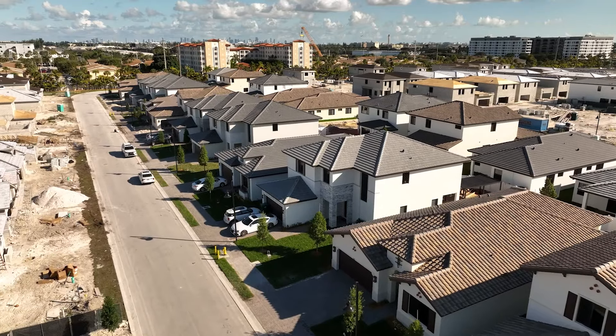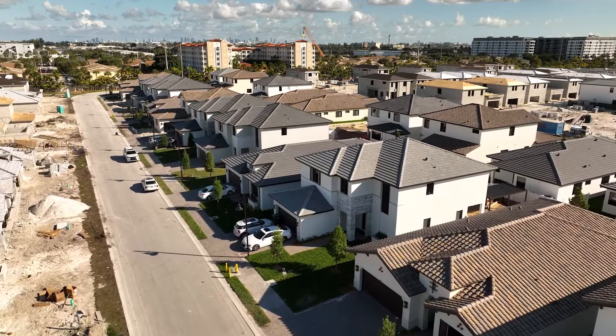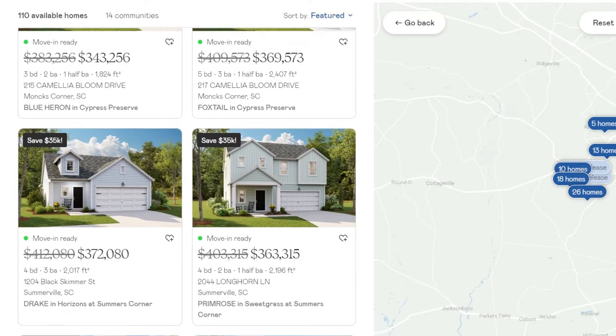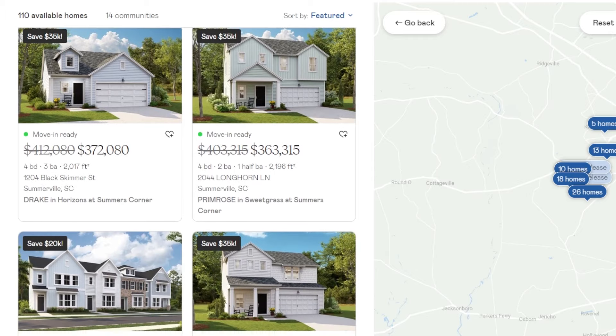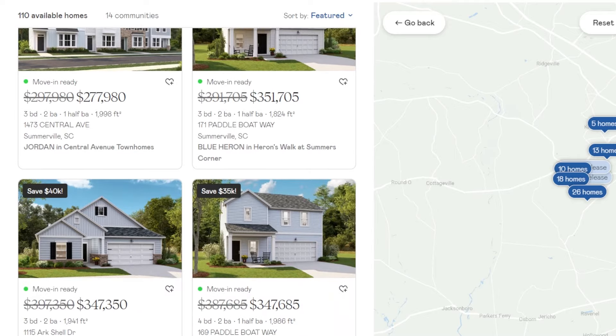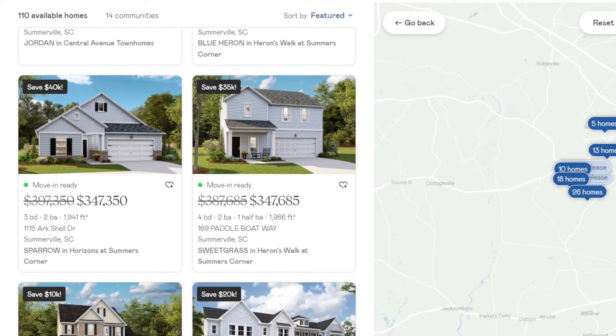Another pro related to price is that Lennar's quoted price on their website is pretty close to their final price. Typically, builders put a price on the website that's not close to what you actually pay because they add the lot premium, design options, and other extras. Whereas Lennar's quoted prices are typically closer to the final price, so Lennar seems more transparent in this way.